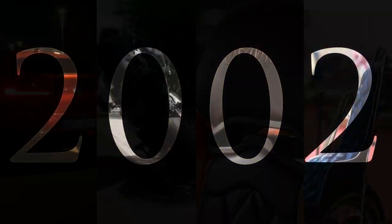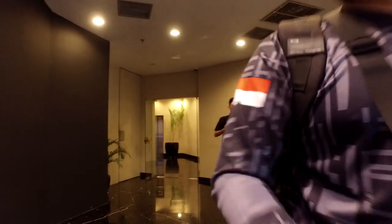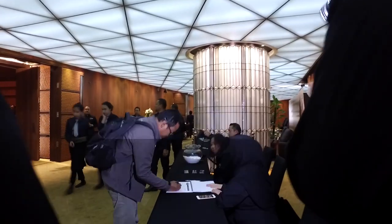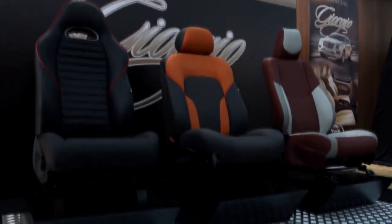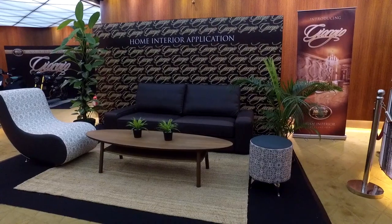Alhamdulillah, pada 11 Juli 2019 ini kami melaunching produk terbaru kami yaitu varian MBTECH Giorgio. MBTECH Giorgio sendiri terdiri dari 40 varian warna, dimana ini untuk pertama kalinya MBTECH melaunching produk yang terdiri dari 40 varian warna. MBTECH Giorgio sendiri dapat digunakan untuk berbagai segmen, tidak hanya di otomotif tapi juga dapat digunakan di segmen motorcycle dan segmen home interior.